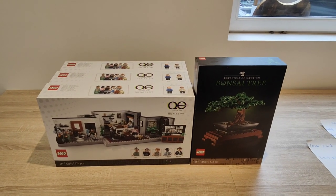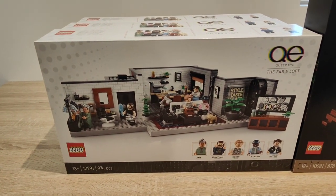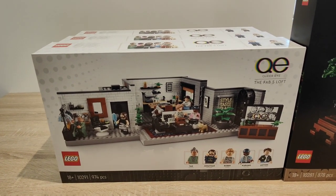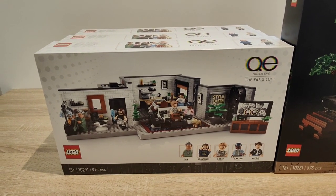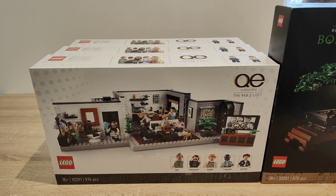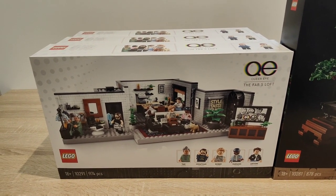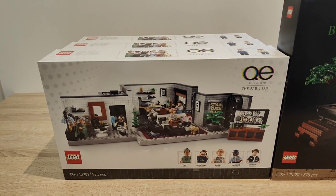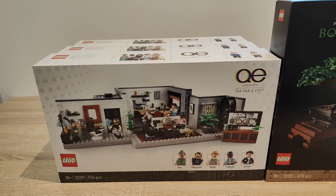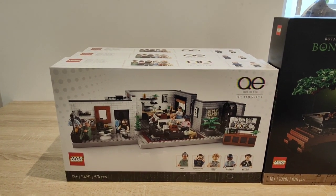Moving on to Creator Expert — I only have two different sets here. The first is the Queer Eye Fab Five Loft, set number 10291. This one has a recommended retail of £89.99 in the UK. It's reduced on lego.com at 40% off, taking it down to £53.99. I took a chance on three of these — I don't think Queer Eye is overly popular in the UK, but when you're stacking the gifts with purchase, the cashback, and the VIP points, you're really getting these relatively cheaply. It's a bit more risky but you get a lot of value for the price paid, and the series has been renewed with more episodes coming out, so it could have a spike in interest.